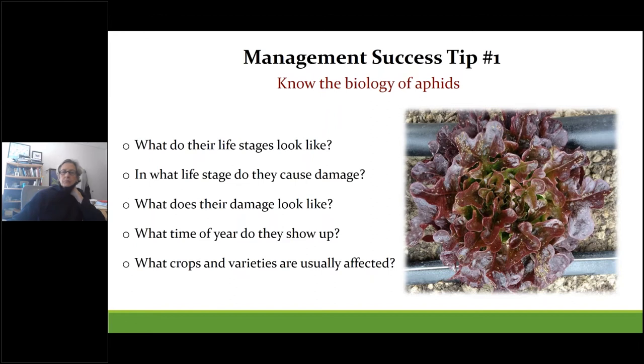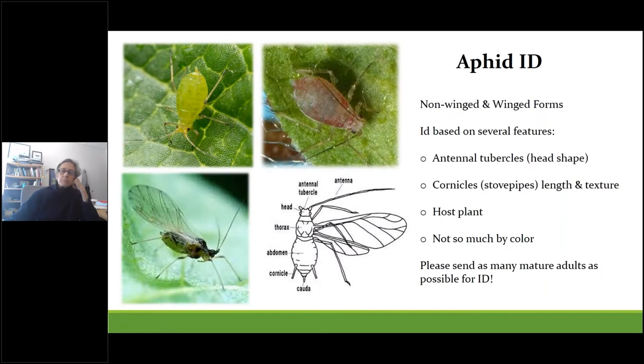To successfully battle aphids or any pest, you need to know a bit about their biology. This is important when using biocontrols as well as pesticides, because both will often target a particular life stage during development. Some questions to consider relate to their appearance, recognizing their damage, the time of year they show up, and what crop varieties are most prone to infestation. Aphids have winged and non-winged adult forms; immatures and nymphs don't have wings, but both adults and nymphs cause damage.